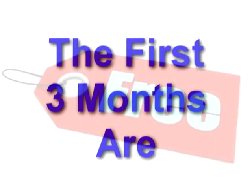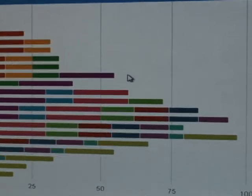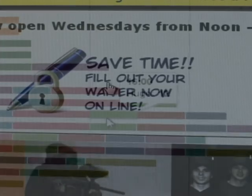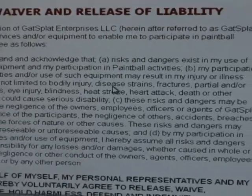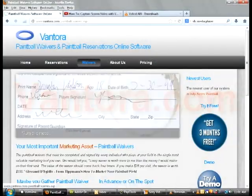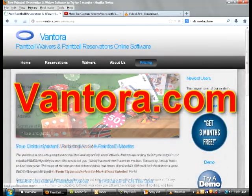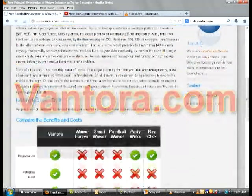We'll even waive the monthly fee for the first three months, so now you have nothing to lose. We can have you set up taking reservations and waivers in less than a day. Check out the other videos on how Vantora works and how to set it up. Feel free to visit Vantora.com and contact us with any questions or to get going today. We look forward to hearing from you.